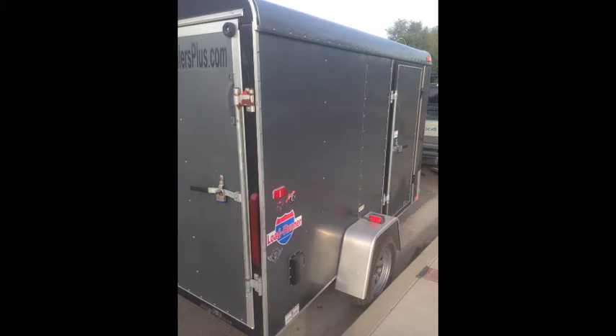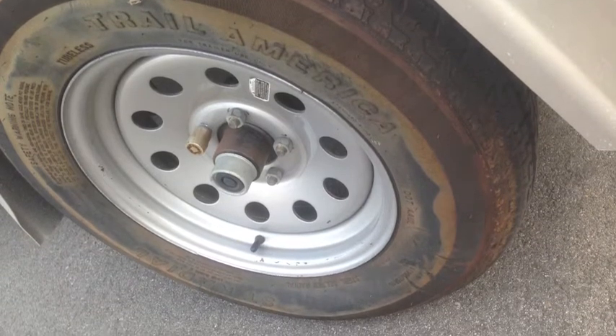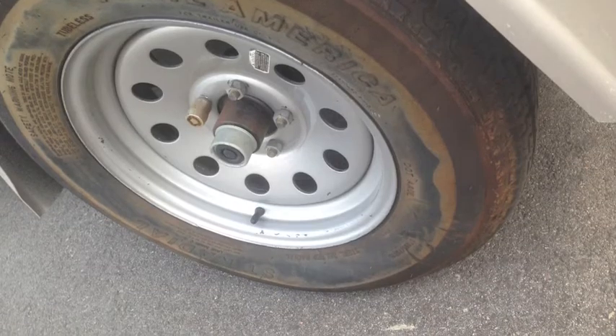Great idea when you're moving stuff for people is to have one of these small trailers. But I ended up putting so much weight in it — you're going to see in the next clip that even my tire gets a little bit flat. This trailer could hold up to 2,900 pounds and I bet we had 2,000 plus pounds in it.